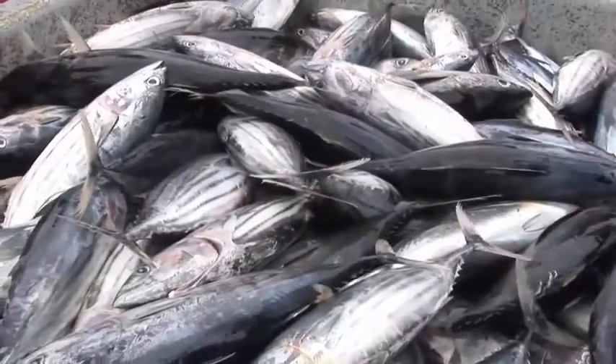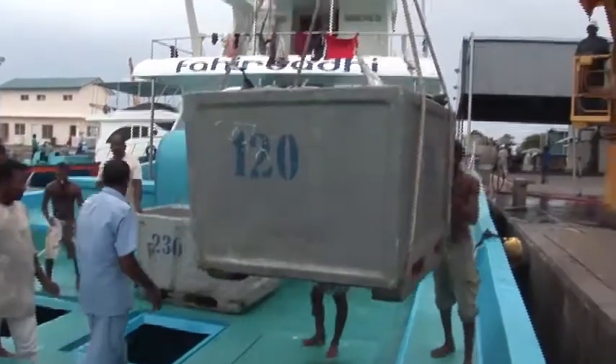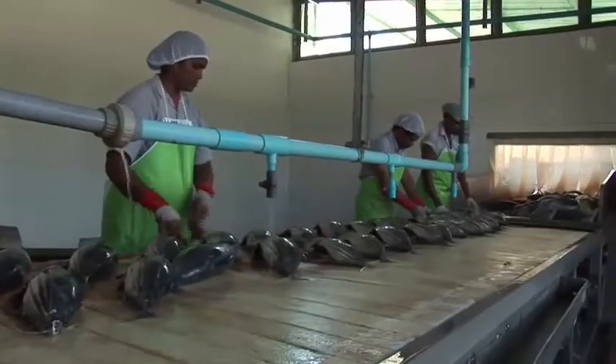Unlike most Pacific nations, the Maldives are letting its own fleet fish its waters to keep the tuna revenue within the country. Feli Varu, in the North atolls, is home to one of the country's own tuna canneries — a modern fish processing plant operating to the strictest regulations of health and safety. Both fishing and fish processing are vital to the Maldives economy and provide crucial local employment.